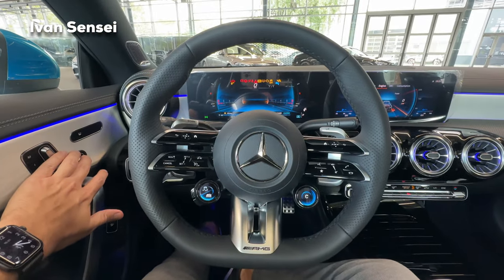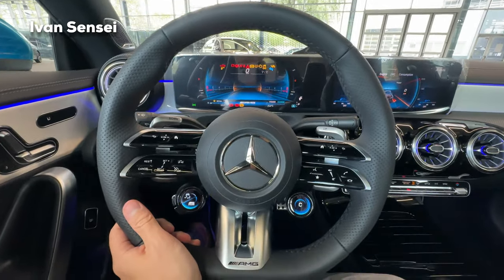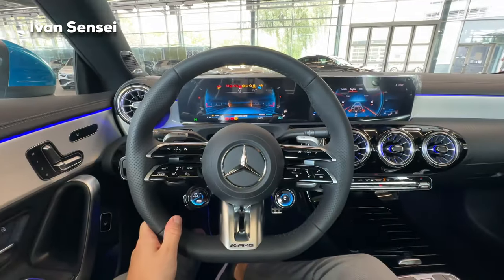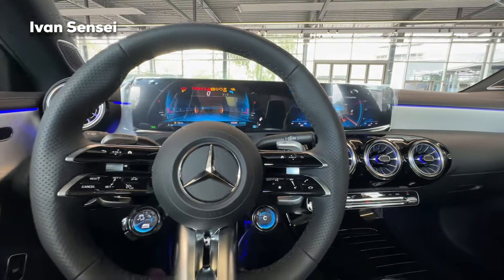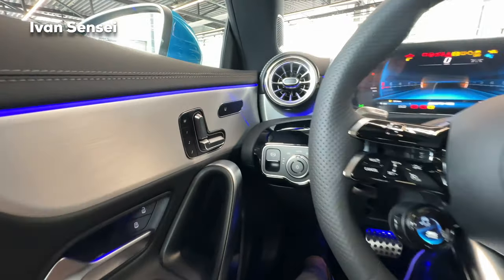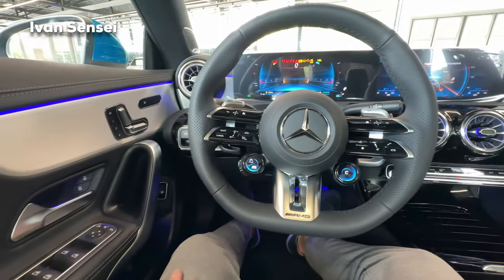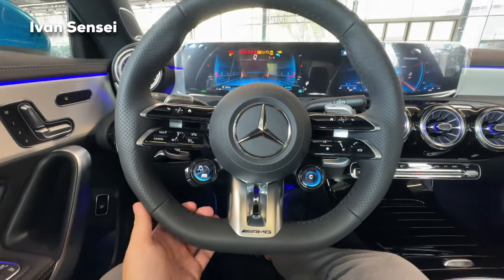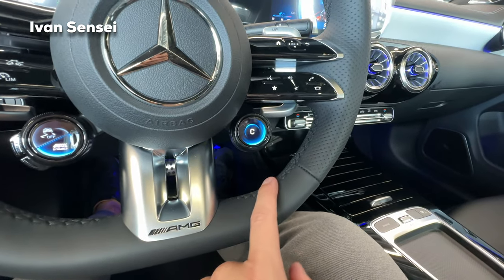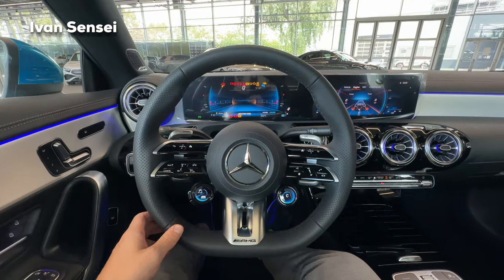Welcome on board the CLA 35 facelift. This has the NTG7 — the latest infotainment system for Mercedes-AMG and Mercedes-Benz. We have the Premium Plus package, heated seats, and full leather black seats. The AMG performance steering wheel is really nice with black stitching — you get red stitching if you opt for the microfiber and Artico man-made leather seats.